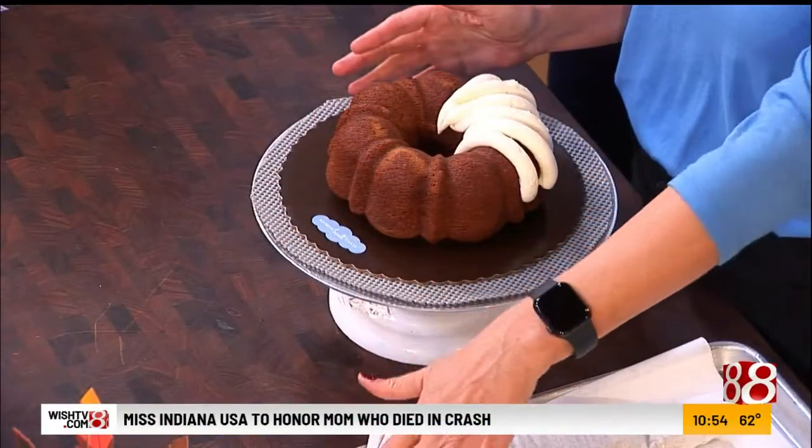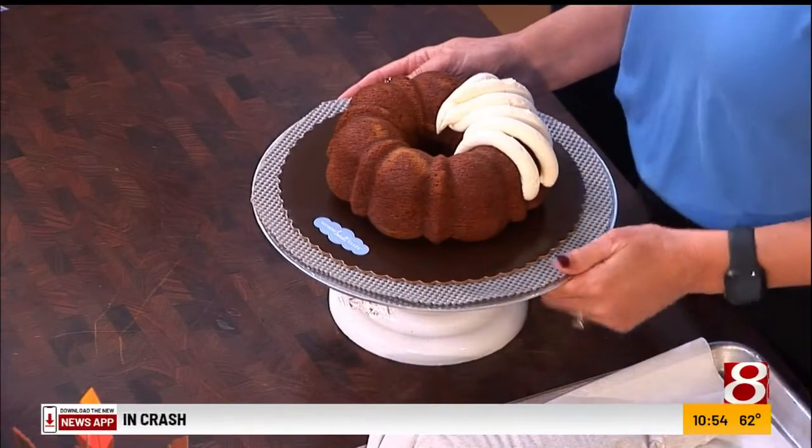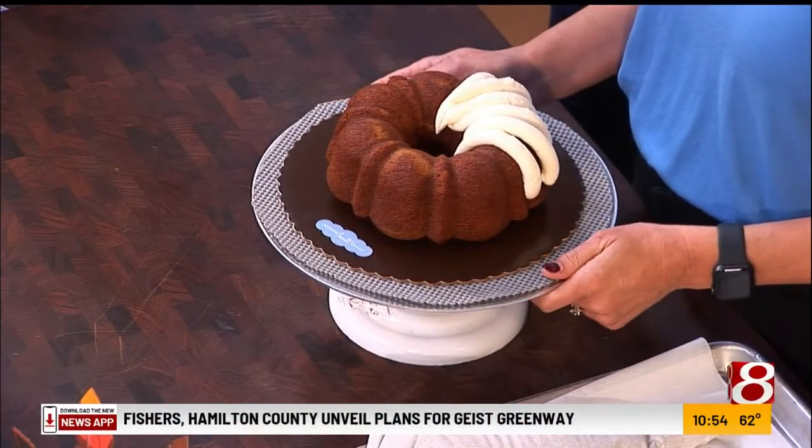We offer bun cakes in a lot of different sizes. Our eight-inch cakes and ten-inch cakes are great for sharing. We have these small buntenies here — we sell those by the dozen, great for sharing as well. We also have the buntlets. These are individual sizes, great for gifts for the holidays — teachers, coworkers love this.